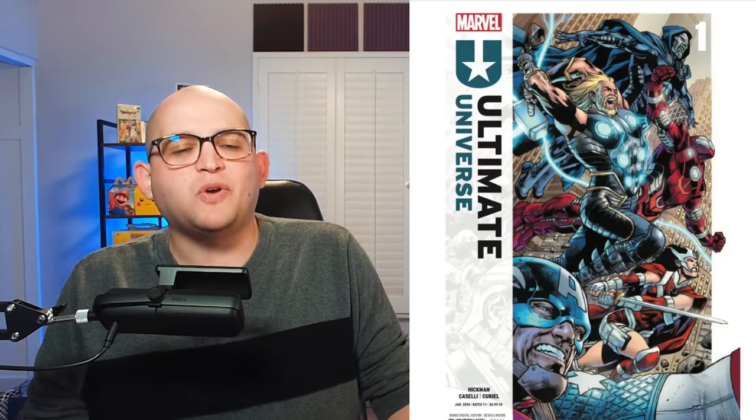We have colors from David Curiel, letters from VC's Joe Caramagna, and the cover for Ultimate Universe is from Brian Hitch and Alex Sinclair. I really love some of the design on this cover, especially with the logo. I also think that this team of Ultimate characters introduced from the background of Ultimate Invasion, as well as some heroes from this issue, are fascinating.